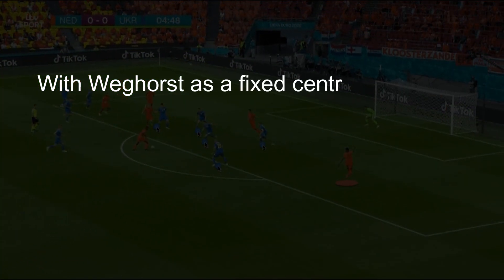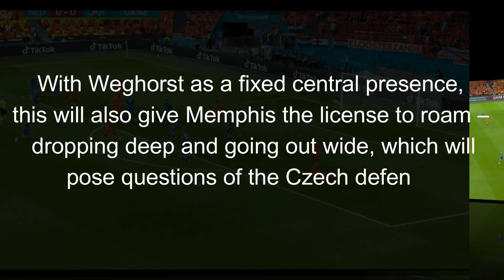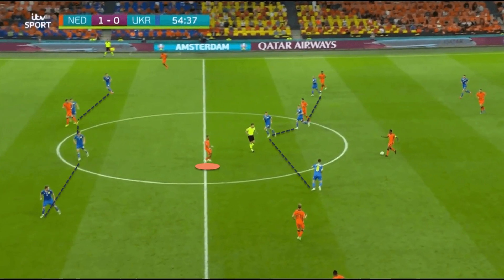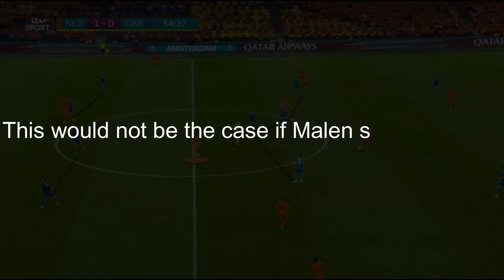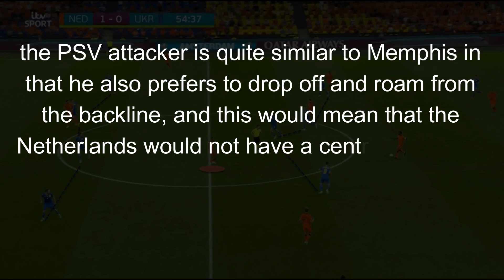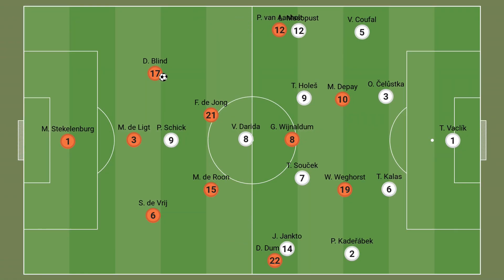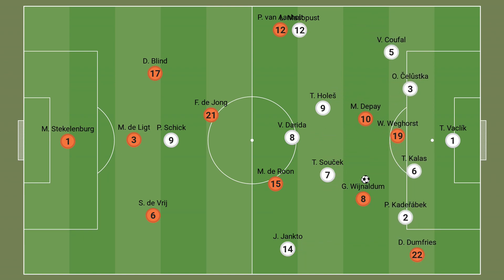With Weghorst as a fixed central presence, this will also give Memphis the licence to roam — dropping deep and going out wide — which will pose questions of the Czech defence. Weghorst stays on the shoulder of the Ukrainian defence, which means Memphis is able to drop deep and receive the ball in areas of space between the lines. This would also be the case if Malen starts instead; the PSV attacker is quite similar to Memphis in that he also prefers to drop off and roam, which would mean the Netherlands would not have a central presence to attack crosses and force the defensive line deeper. So with this, and the fact that the Czechs are likely to cede possession and sit deep, Weghorst would be the best option as he can provide a fixed target for crosses and can also play quick combinations with the likes of Memphis to open up space.